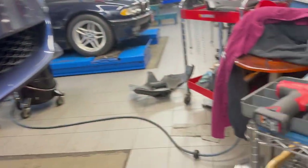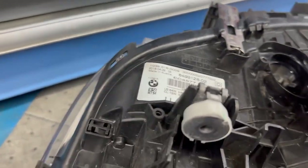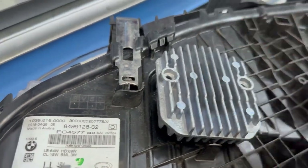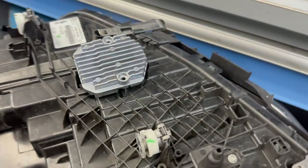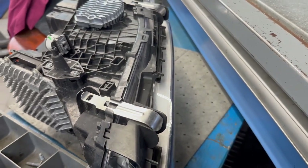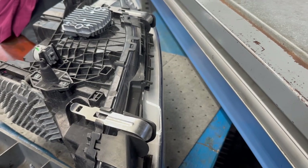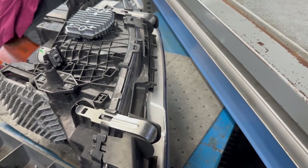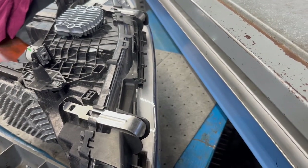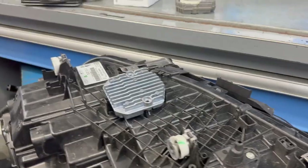With the new unit ready to go, we're going to mount it and set it up in the vehicle. We're not going to assemble everything yet — we're going to connect it, power it up, exercise the system, inspect the light intensity, and if it's all good, we will reinstall the bumper and give it a final check.